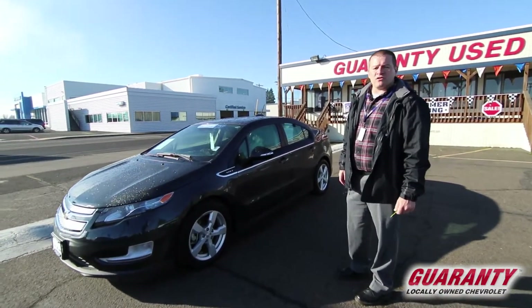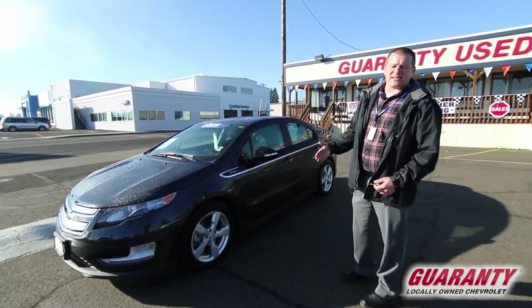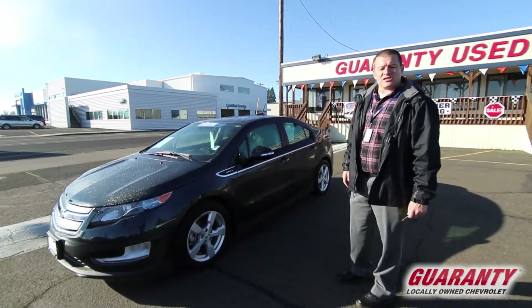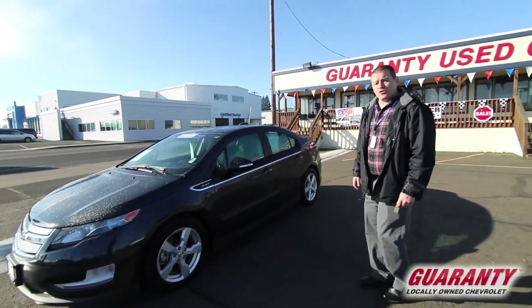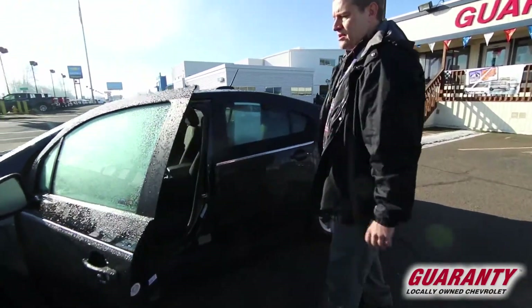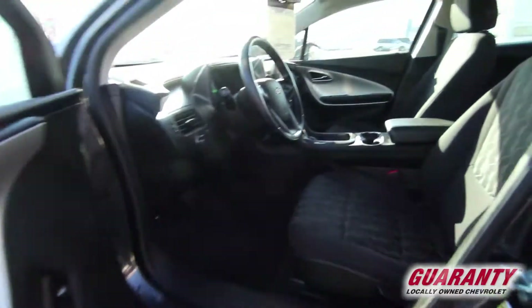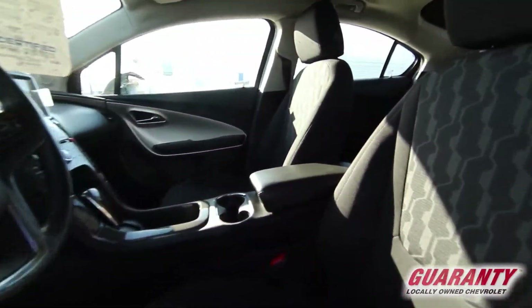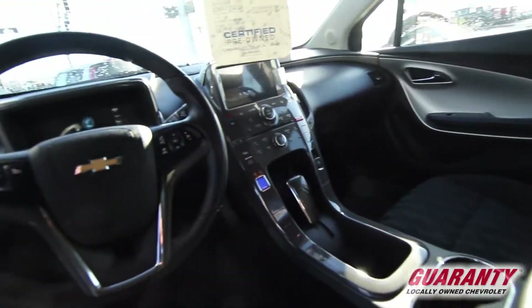A certified pre-owned vehicle also means that the warranty has been reinstated and in fact extended. In most cases, a certified pre-owned vehicle means you get more warranty than if you actually bought a brand new vehicle. So for this 2015 Volt with only 40,000 miles on it, your warranty is extended out to 100,000 miles — still plenty of warranty left when you purchase this 2015 Chevrolet Volt here at Guaranty Chevrolet.